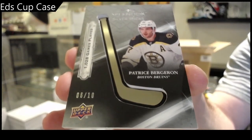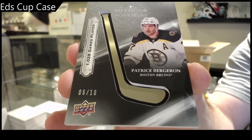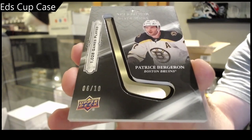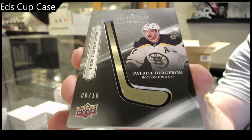Number 6 of 10 Silver Sticks — Patrice Bergeron. You got a huge one out of 86, I don't think you should be too worried. Bergeron out of ten.